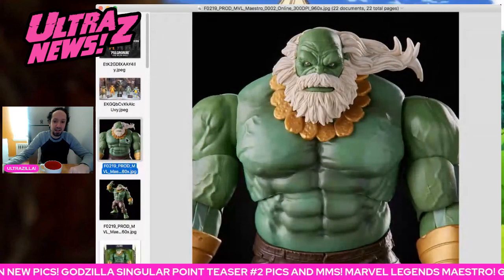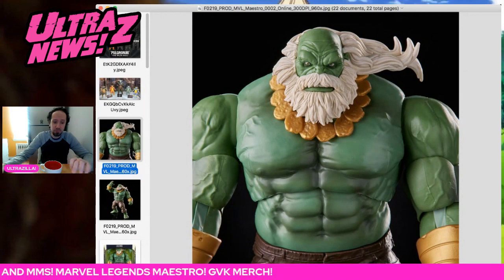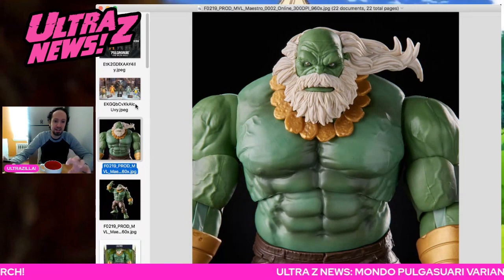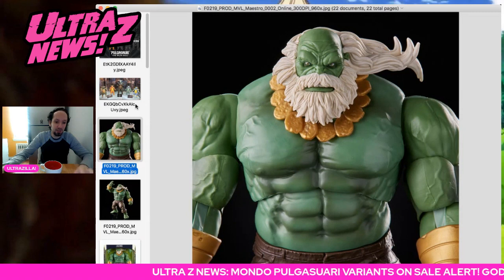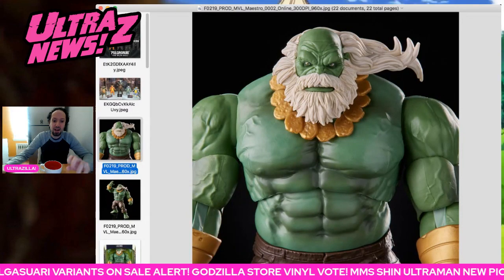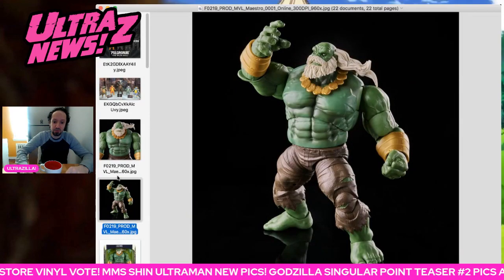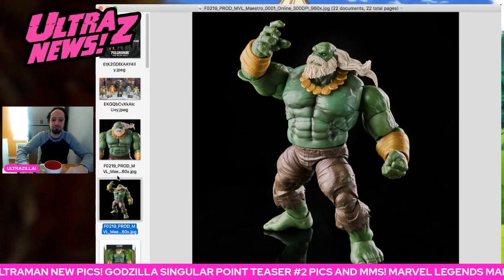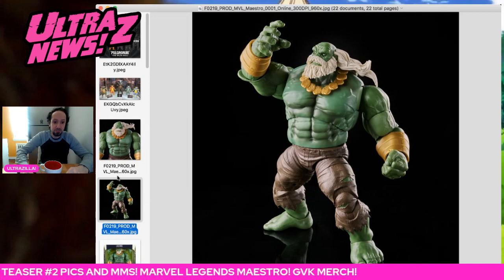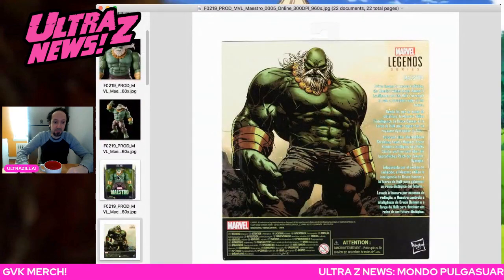Yesterday Marvel Legends announced another variant of their Hulk mold, and this is Maestro. It looks pretty good, though some folks are kind of miffed that this character didn't receive a unique sculpt, because he is a lot older and more grizzled Hulk and would have the body texture to match. But I really do like that head sculpt — I think it looks pretty good. This is $30 and you can get it pretty much anywhere Marvel Legends are sold. It's a more deluxe figure. It does look awesome — nice logo and the back of the box.